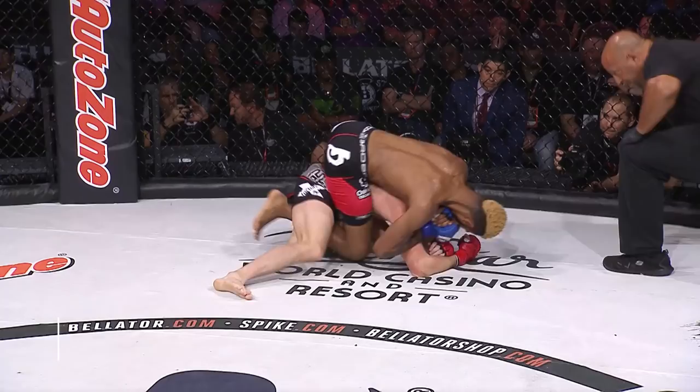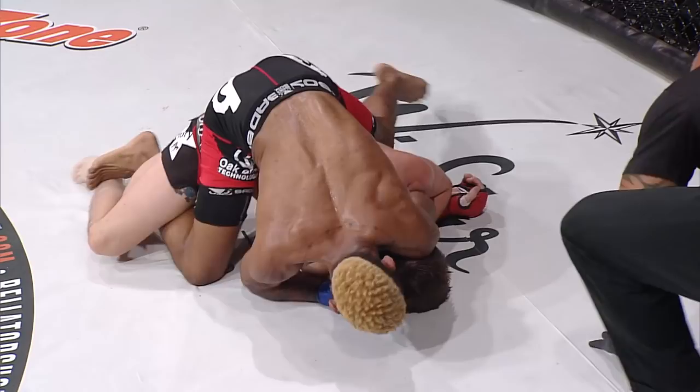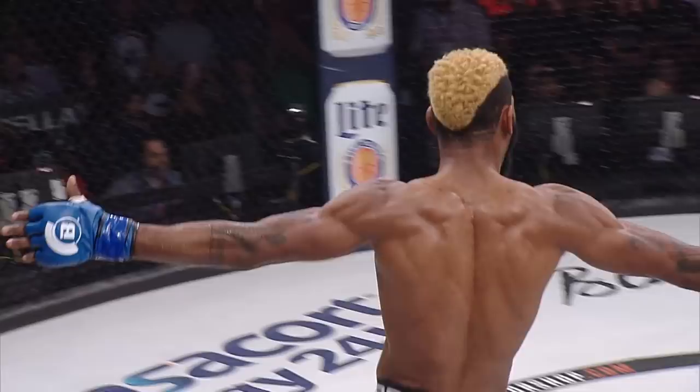There it is with the right hand. He's never been here before — look for the rear naked. It's under the neck, this might be done. Trying to flatten him out. He's out and it's done. We have a new era in the bantamweight division.